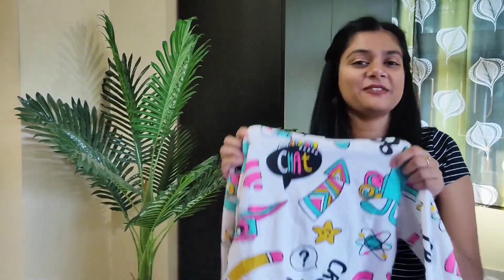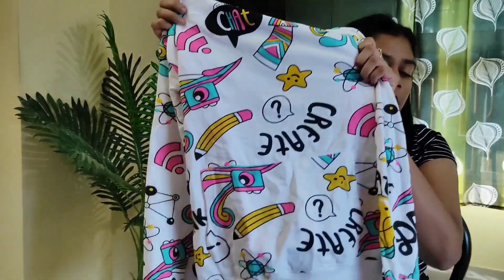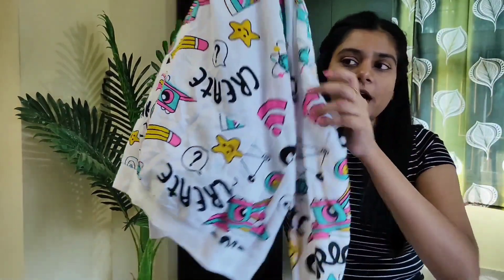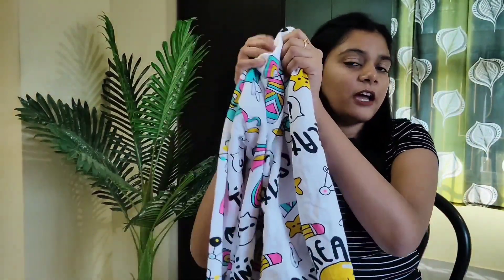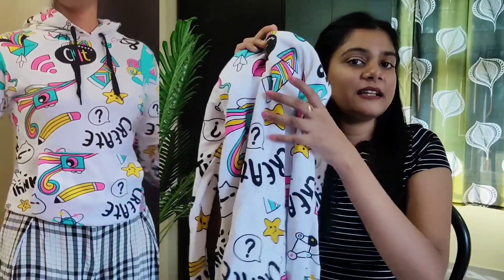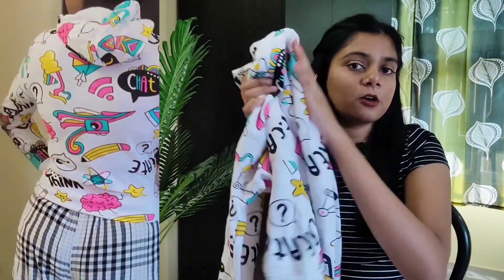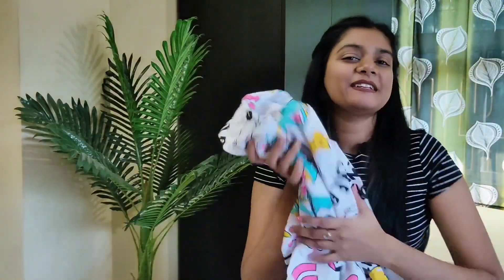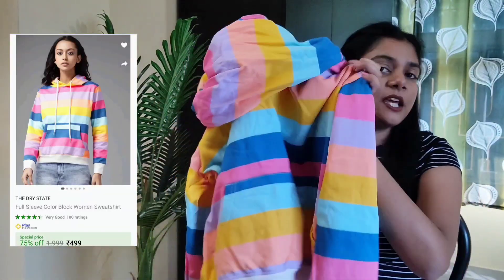Next one is this hoodie — this is also a light shirt style with full sleeves and a fleece lining inside as well. The material is soft so it won't be harsh on you. My size is M and I bought this for $4.99, which is very much justified. The next one is also a hoodie — this is a multi-color hoodie.